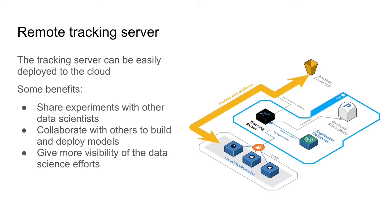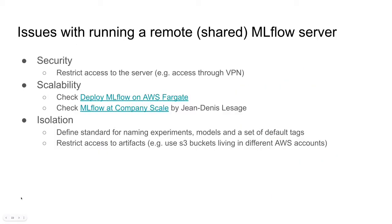The last benefit is regarding the visibility of the data science effort. Let's say there are some stakeholders interested in these ML models, or maybe the PM of the team wants to understand the progress with the ML project. They can access the tracking server, explore the experiments and runs, and also take a look at the models. Now I wanted to talk about some issues regarding running a remote tracking server.